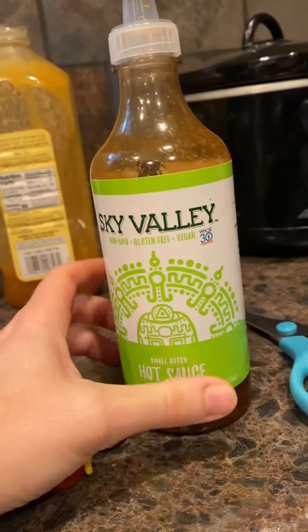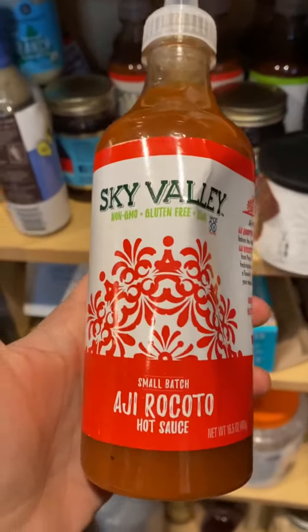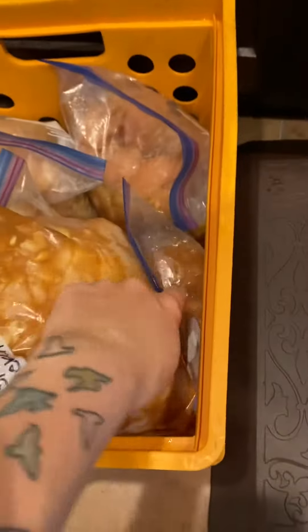I have spicy chicken — I use this Sky Valley hot sauce. It's Whole30, so it has no sugar. I got two different flavors here. I put that in there with a little bit of salt, some garlic, and some onions. I have two bags of those.